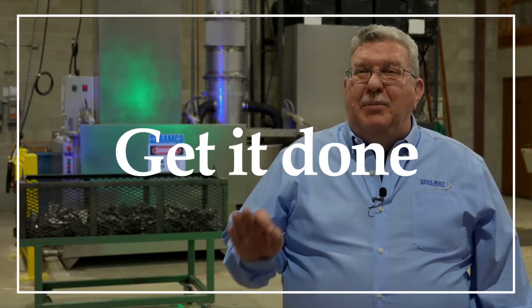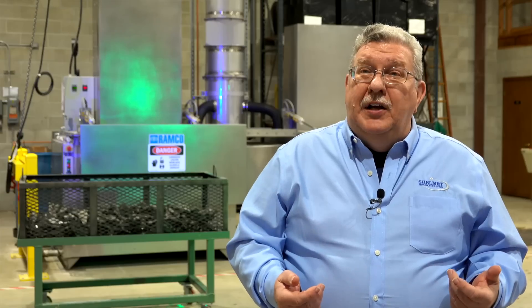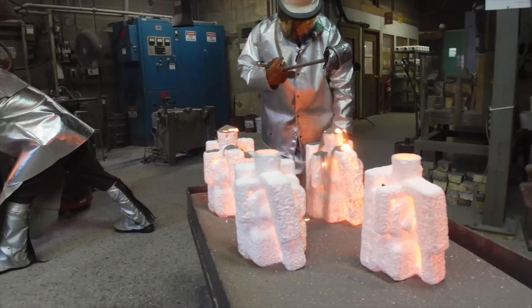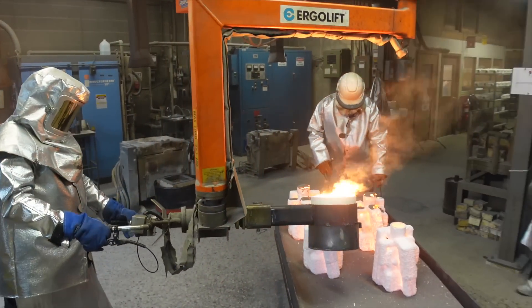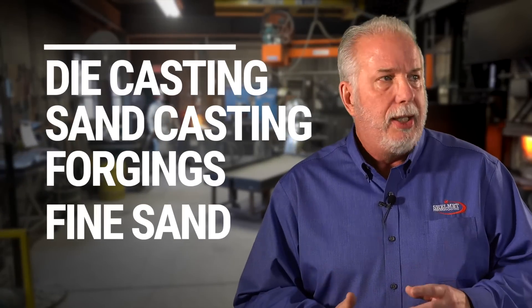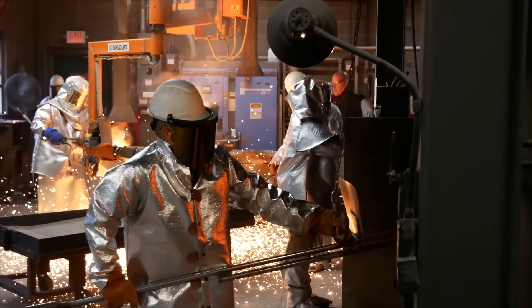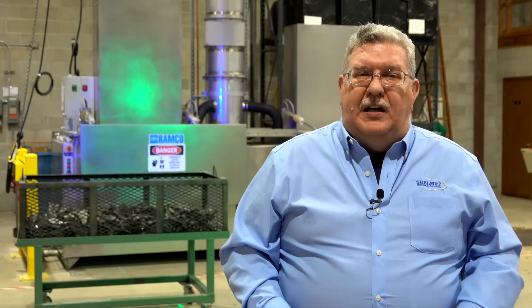I have the most interesting job in the world. People come to me and say, I invented this — how do I bring this to market? So Shelmet looks at this and asks, does it belong here? You'd be amazed at how many requests for quote we get and they're not investment castings. If it is an investment casting, we keep it here. And if it's not, we know so many different processes — die castings, sand castings, forging, fine sand castings — and we'll recommend and go out to other processes that are a better fit for that customer.